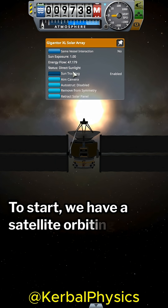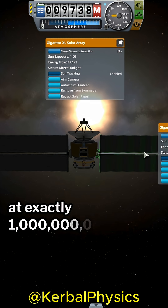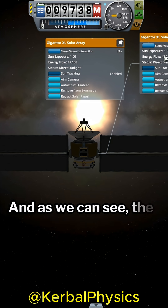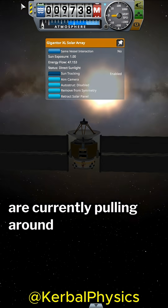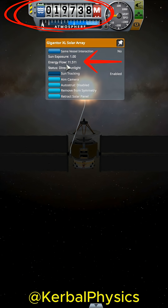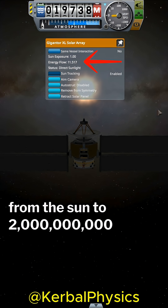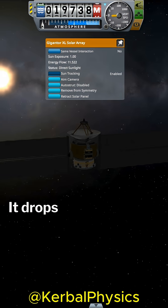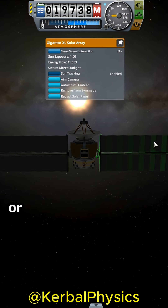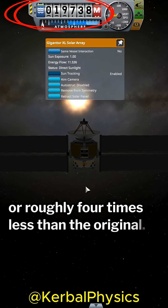To start, we have a satellite orbiting the sun at exactly 1 billion meters from its center. As we can see, the solar panels are currently pulling around 47 watts, but watch what happens when we double our distance from the sun to 2 billion meters — it drops from 47 watts to around 11.5 watts, or roughly 4 times less than the original.